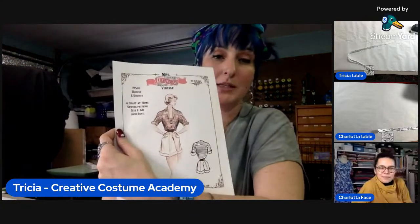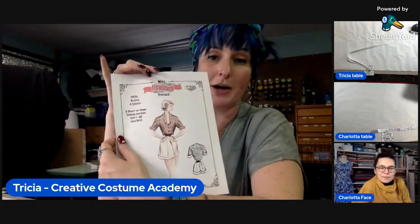Charlotta and I have not done this before, so it's going to be some fun and exciting watching us figure this out. If you are joining us, please comment and let us know you're here — we'd love to hear from you. We did invite a few of you to get this pattern. It's a pattern by Ms. Depew, and she sells these draft-at-home patterns.